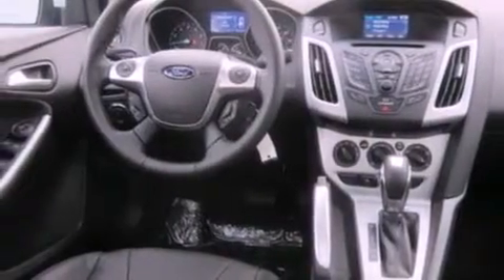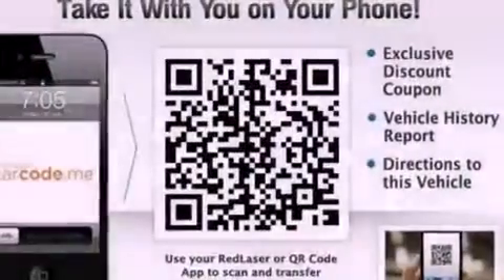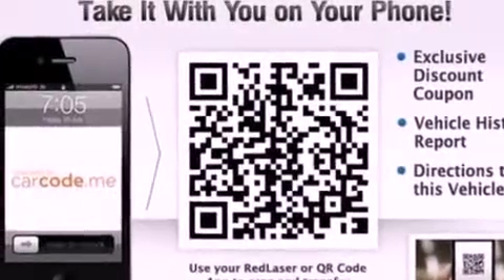steering wheel mounted controls, a six-speaker audio system, a leather-wrapped steering wheel, a four-wheel independent suspension, dusk-sensing headlights, side curtain airbags, and a sunroof that enables you to fill the cabin with fresh air at the push of a button.